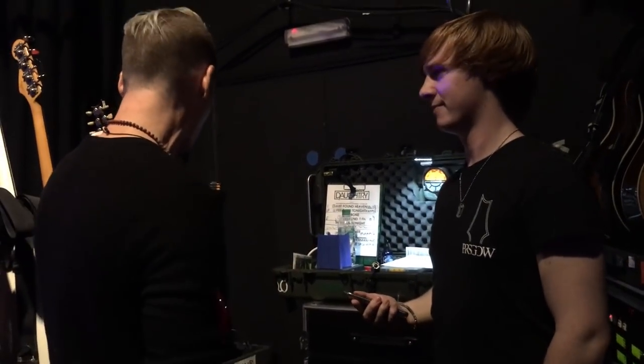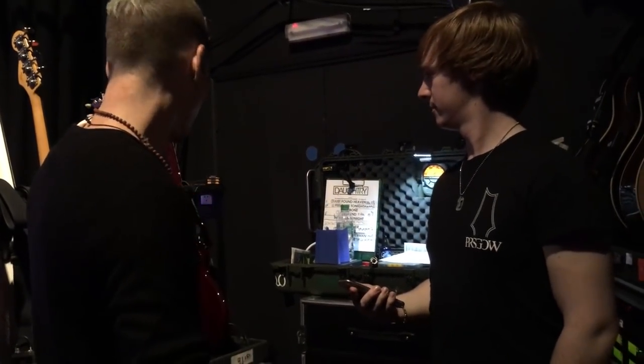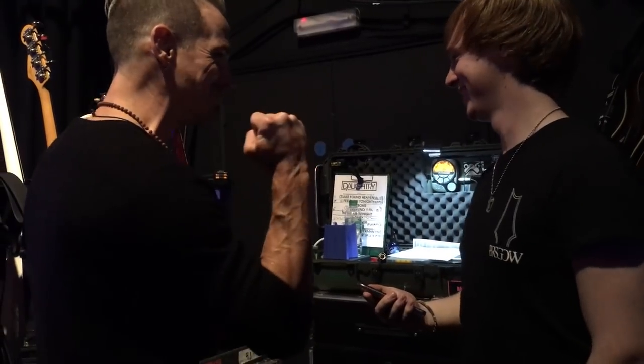Yeah man, all these guitars have been workhorses. But that one I haven't had as long as these guys over here. This is the core B-Rig team — B team.